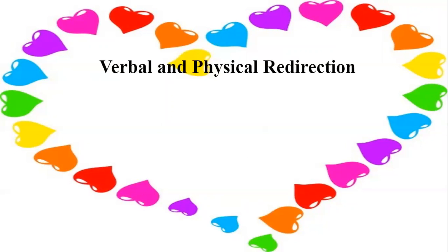Verbal and physical redirection: redirection is used to help children learn appropriate behavior, prevent injury, promote safe exploration, and prevent the constant threat of punishments. Verbal redirection redirects a child's behavior by stating what not to do, followed by what to do instead. For example: 'No standing in the tub — sit, please.' See how they told them what not to do and then followed it by what they can do.